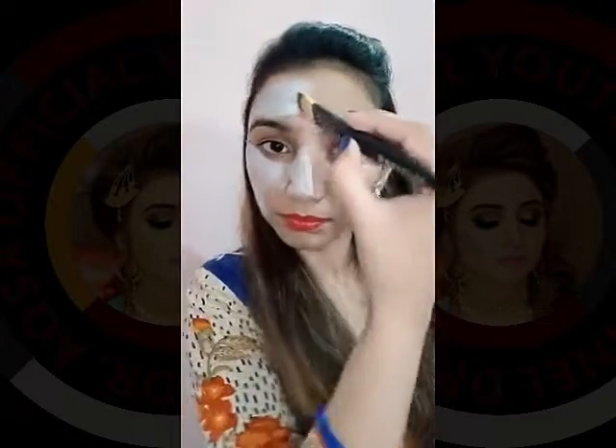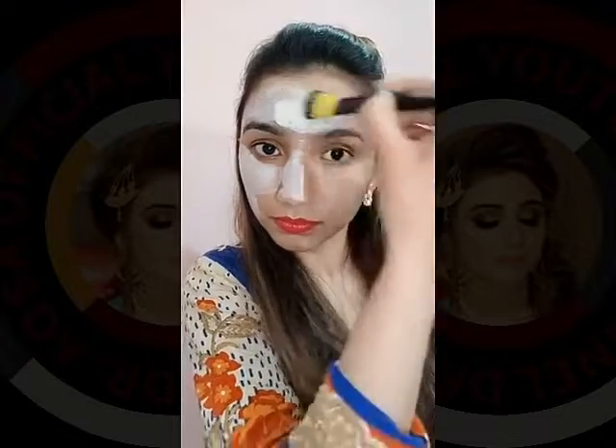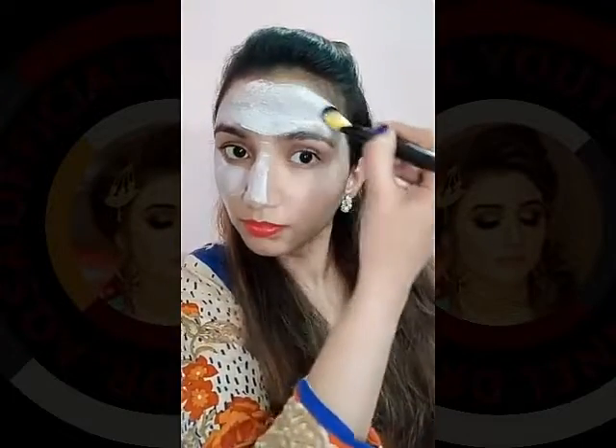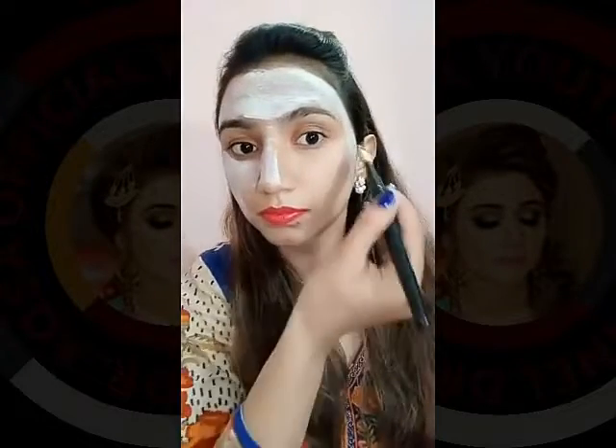The Instant Amazing Glow Mask is one of the best masks which contains natural ingredients like botanicals and plant oils, and they work together to renew, revitalize, and whiten your skin. It gives an instant glow, it helps to tighten the open pores,